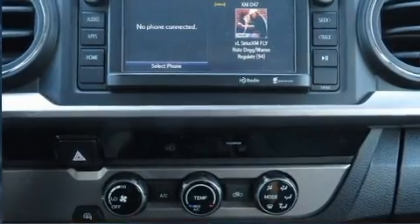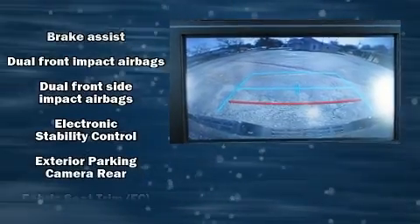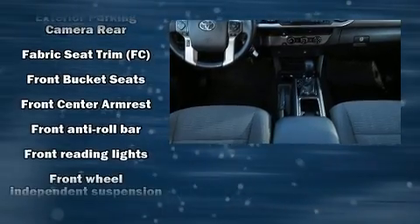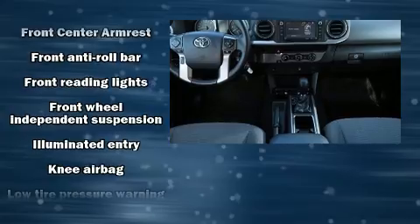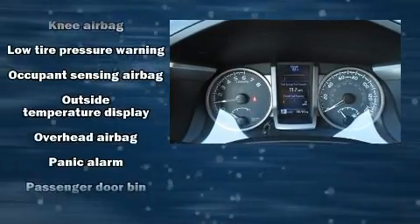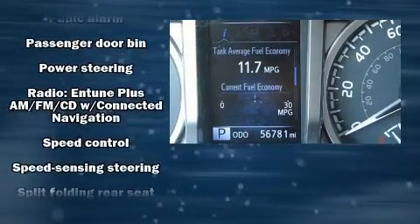Passenger security is always assured thanks to various safety features such as front and side impact airbags, anti-whiplash front head restraints, a panic alarm, and ABS brakes. Electronic stability control ensures solid grip atop the road surface, no matter how challenging the driving conditions.